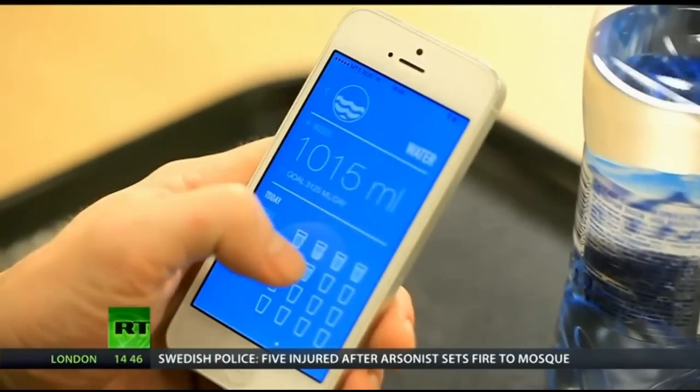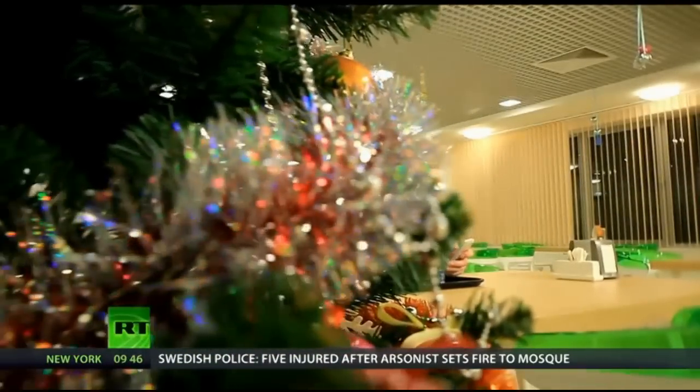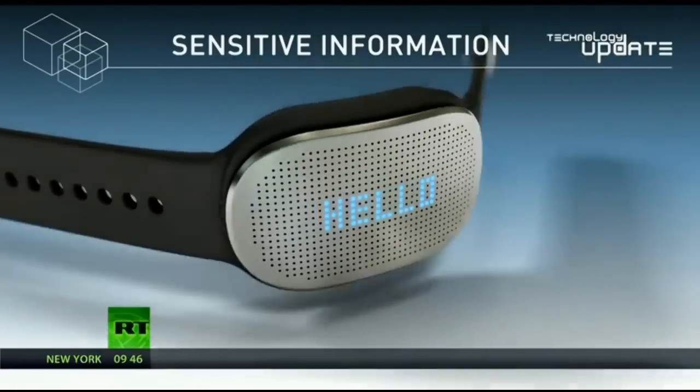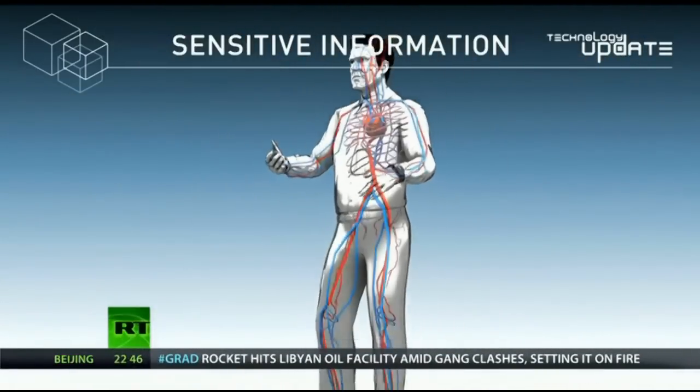Wearable tech has been around for a while, but it's how the GoBe will measure everything automatically that's the real game-changer. A push sensor, impedance sensor and accelerometer lie behind the GoBe's minimalistic face.